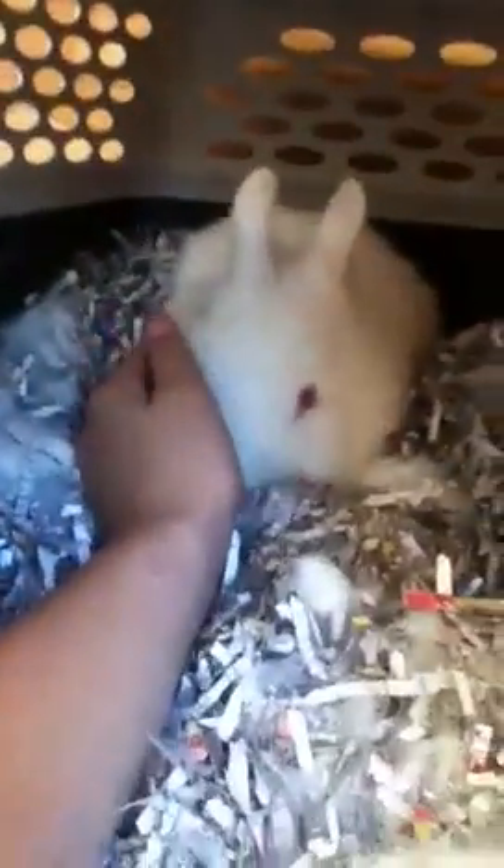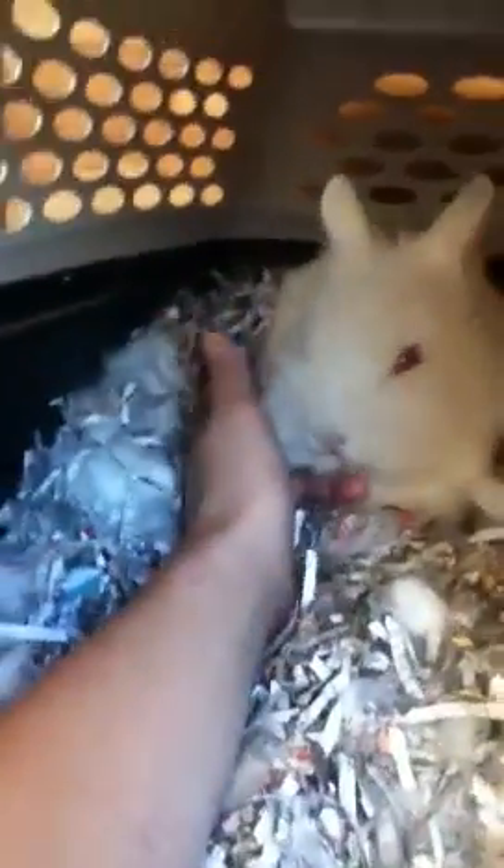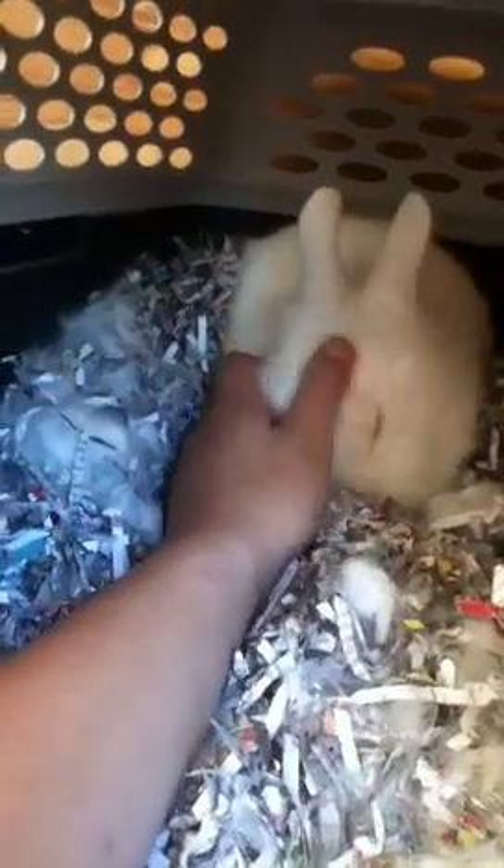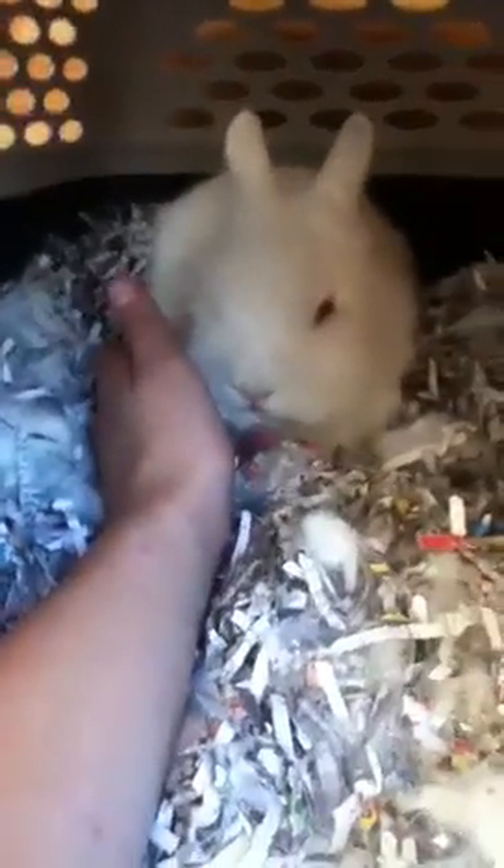I'll leave you out with my little Lionhead. I'll do a video when I find out that she's had her babies. All right, guys — bye.